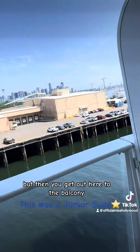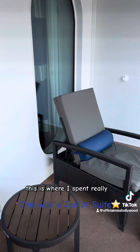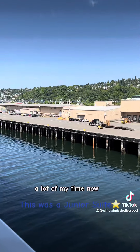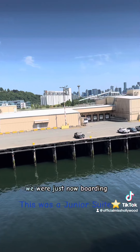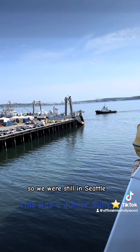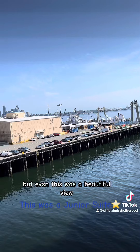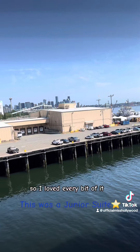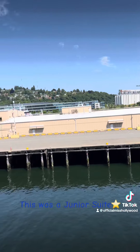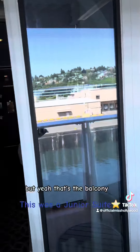But then you get out here to the balcony, and this is where I spent really a lot of my time. We had just boarded the ship, so we were still in Seattle, but even this was a beautiful view. So I loved every bit of it. This was my first cruise — it probably won't be my last. But yeah, that's the balcony.